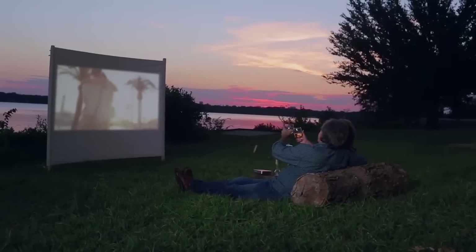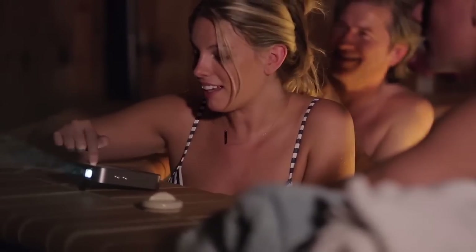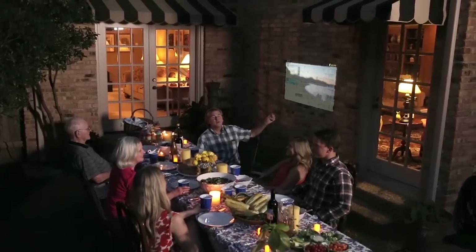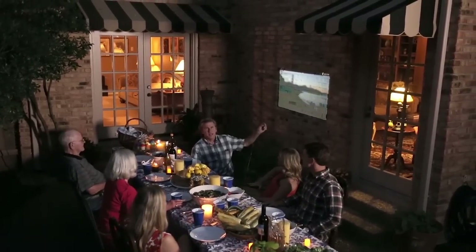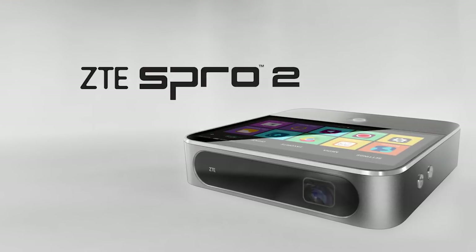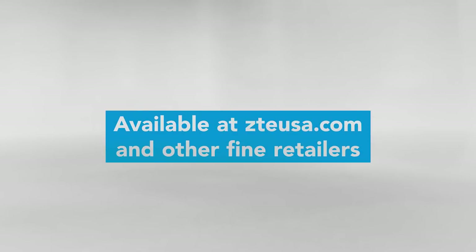Our family is spread out, and we are all in different stages of our lives. But the S-Pro2's diverse range of uses constantly surprises us. The ZTE S-Pro2 Smart Projector — it brings our family together. Available at zteusa.com and other fine retailers.